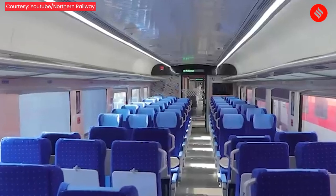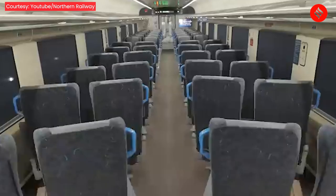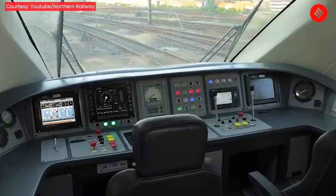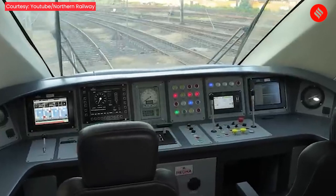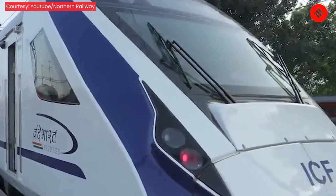A side recliner facility will be made available to all passengers. Executive coaches have the added feature of 180-degree rotating seats. The internal network supports data at 1 gigabit per second, and the trains have a Wi-Fi enabled onboard infotainment system.